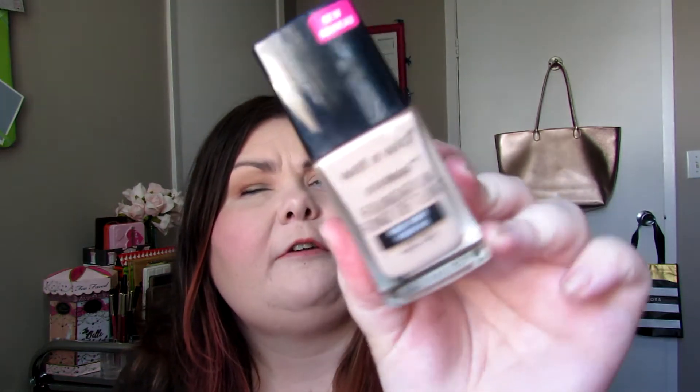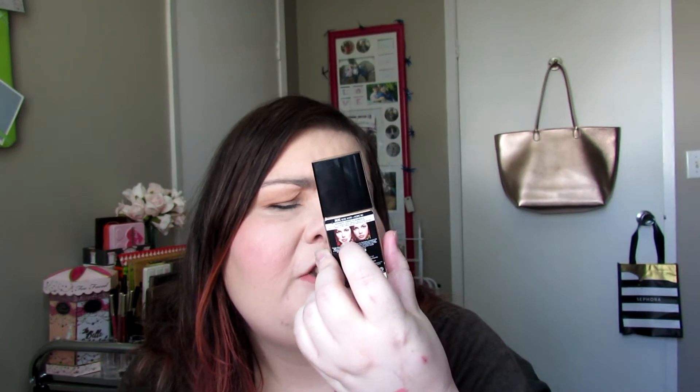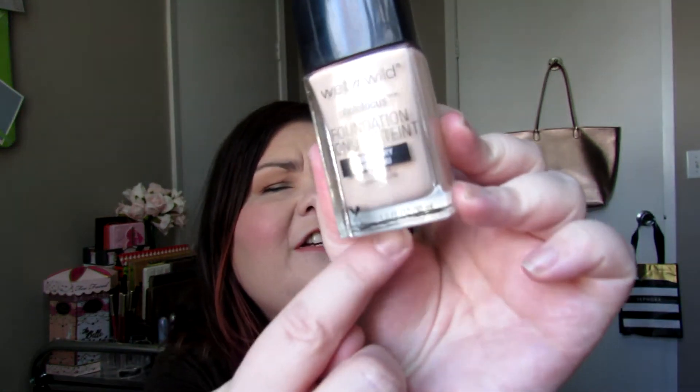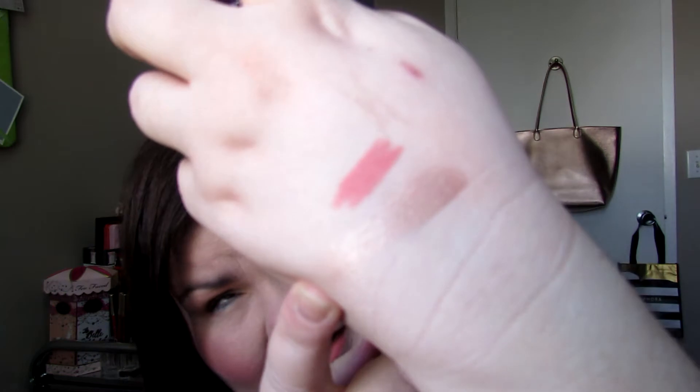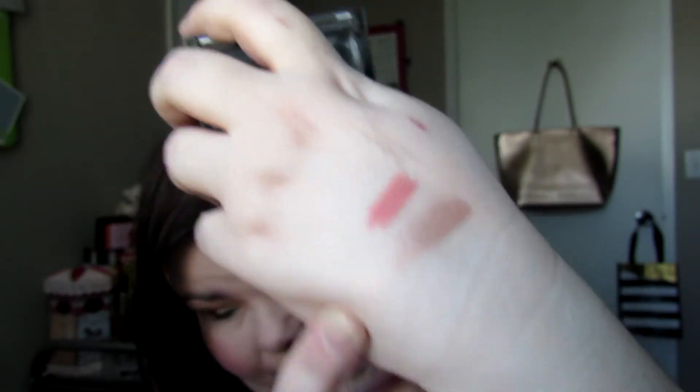Two more products from Wet n' Wild. I finally found the Wet n' Wild Liquid Photofocus Foundation in my color. This is in Nude Ivory, and right down here you can see it does have the cruelty-free logo. And then the next product that I have I'm also wearing today — this is the Wet n' Wild Mega Glow Highlighting Powder in Precious Petals. I'll swatch this for you guys too. It has this pretty little design in it. There's what it looks like on my finger, and there's the swatch right next to the lip liner. So that's everything that I picked up from Wet n' Wild.